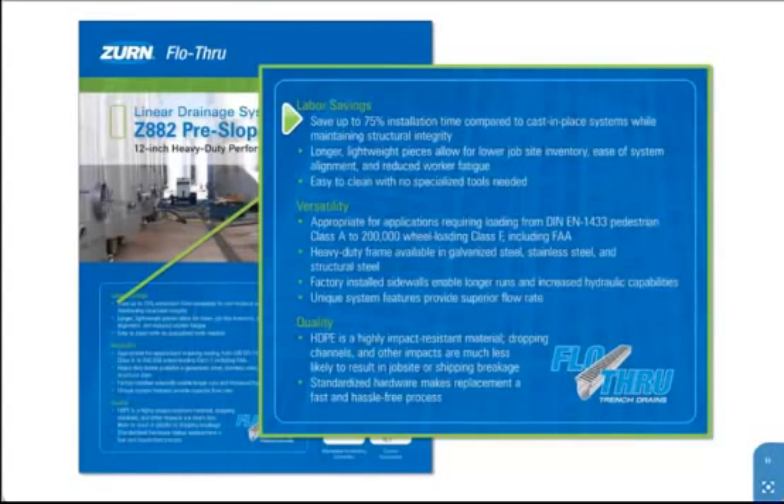As compared to other alternatives, the Z882 has longer, lighter pieces — 96 inches and only 5.05 pounds per foot. Each section is numbered and marked with the flow direction for a faster, more accurate installation.